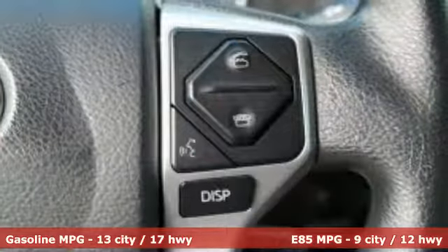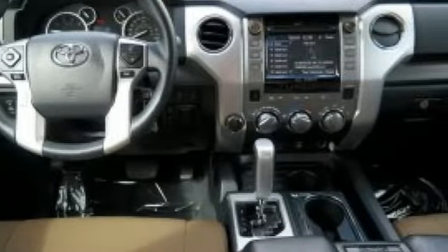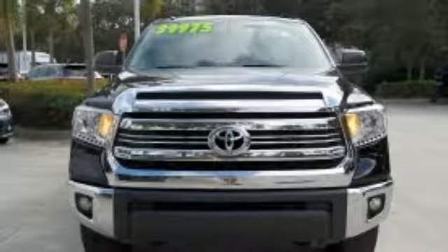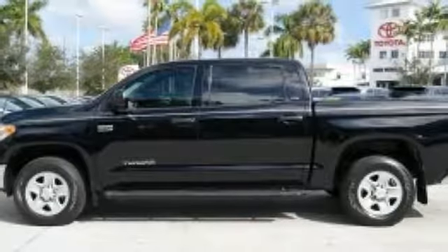You'll look forward to every drive with features like these: external memory control, power heated mirrors, manual tilting steering column, wireless phone connectivity, air conditioning, V8 engine, trailer brake controller, electronic shift on the fly, and automatic transmission.